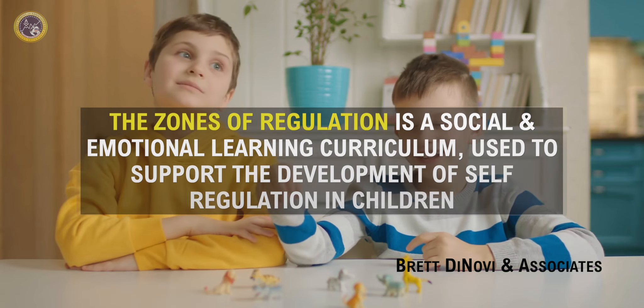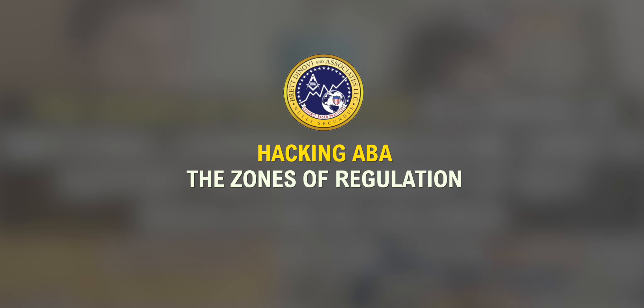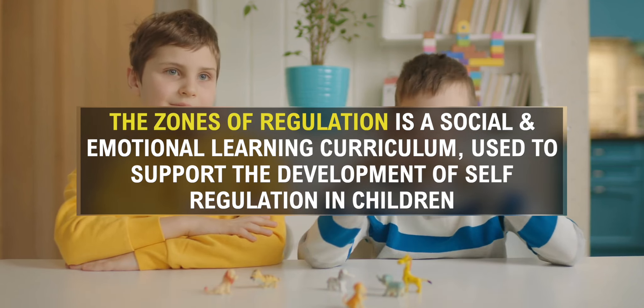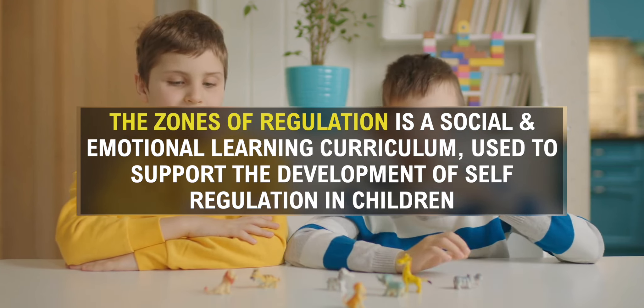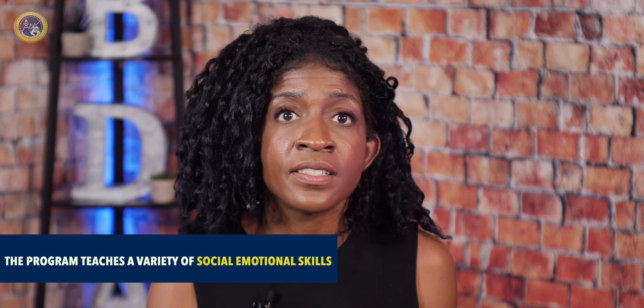The Zones of Regulation is a social-emotional learning curriculum used to support the development of self-regulation in children. It was created to teach children self-regulation and emotional control. The program teaches a variety of social-emotional skills from early emotional skills to self-regulation and navigating social situations.